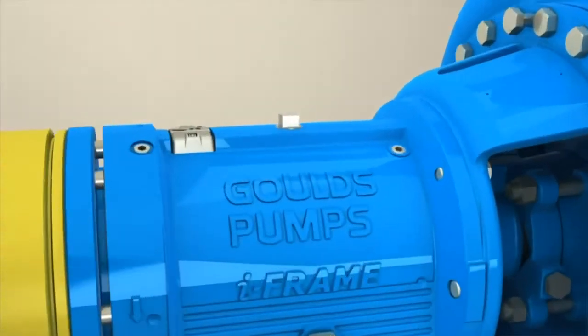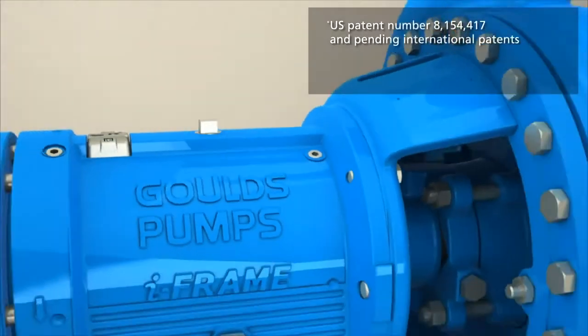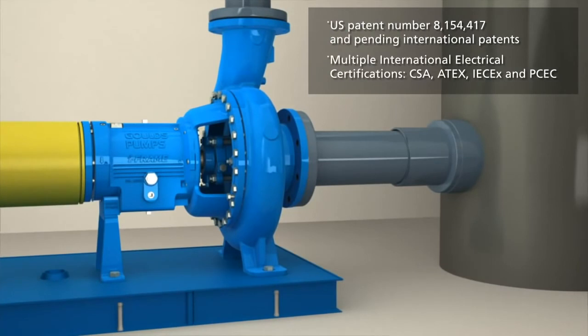The ITT Goulds iFrame includes the patented iAlert device that constantly monitors the pump's bearings to ensure they are running properly within specified temperature and vibration limits. The iAlert is a self-contained battery-operated device that is intrinsically safe with multiple international certifications.